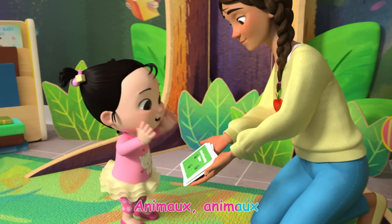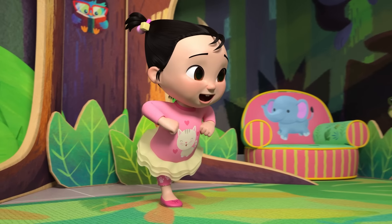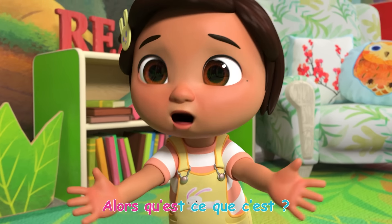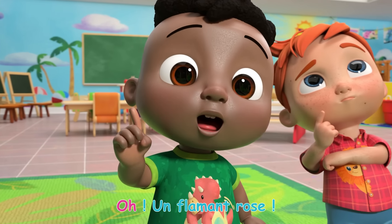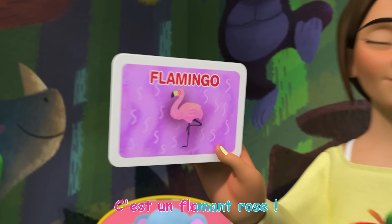Animaux, animaux! Quel animal je suis? Un poulet? Non! Un canard? Non! Un lion? Non! Alors qu'est-ce que c'est? Un flamant rose! Oui! C'est un flamant rose!